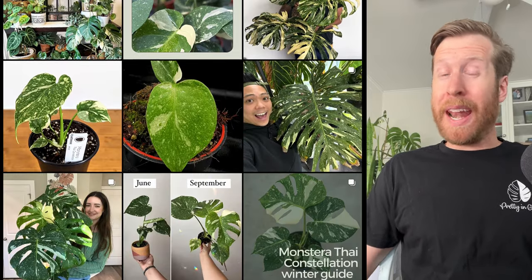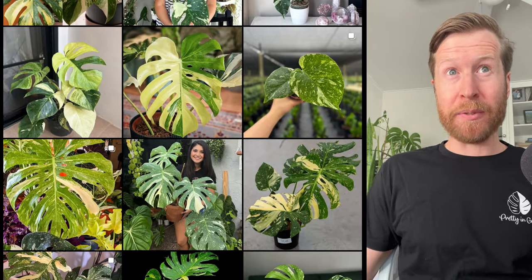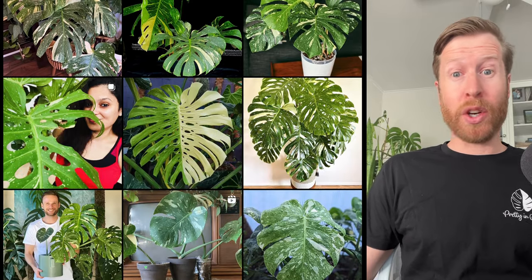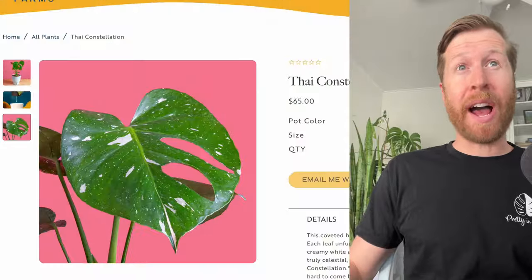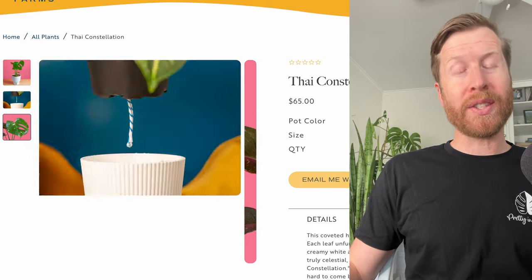Sometimes you got to admit when you're wrong, and I was wrong about the price of the Thai Constellation never going down. In the last 12 months or so, the Thai Constellation has made its way into Kroger online for about $25 to $30, and Costa Farms this morning just released a $65 6-inch Monstera Thai Constellation and it's already sold out.